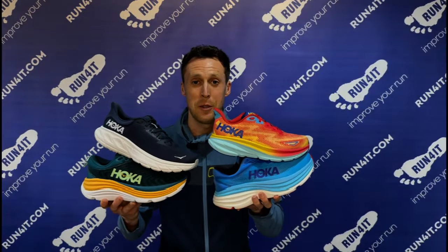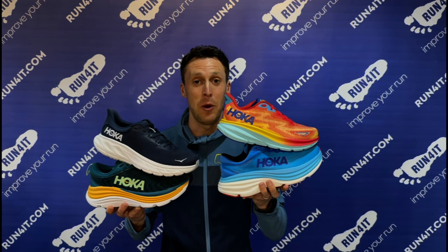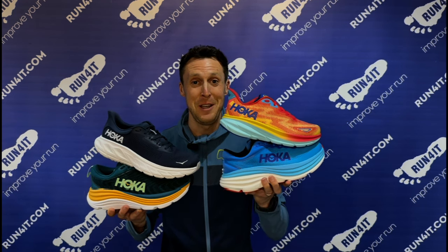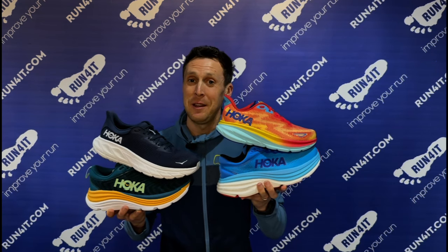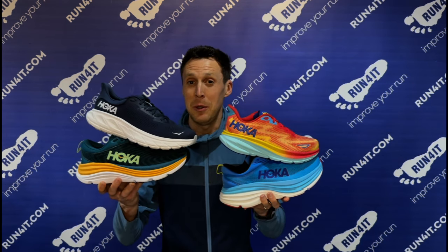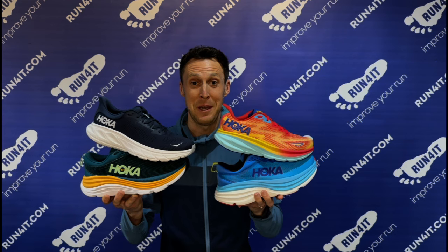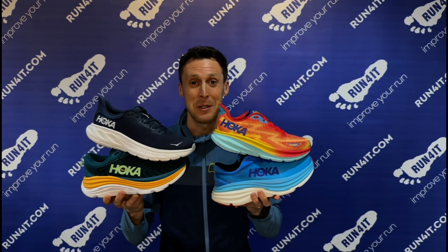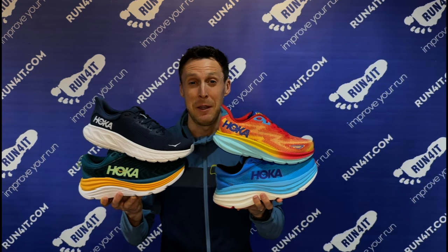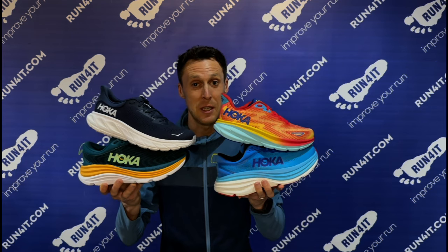When it comes to Hoka, there's an amazing amount of choice when it comes to width. For example, the Bondi are built on a wider last than the Clifton, so if you have a broader foot shape then you're probably going to want to choose the Bondi. If you have a narrower foot shape, then the Clifton are probably going to be the better option. In the same way, the Gaviota are built on a wider last than the Arahi, so the same rules apply. However, all of these come in a wide fit version, so it really offers an amazing amount of choice to the runner, meaning you can get exactly the right fit for your feet.